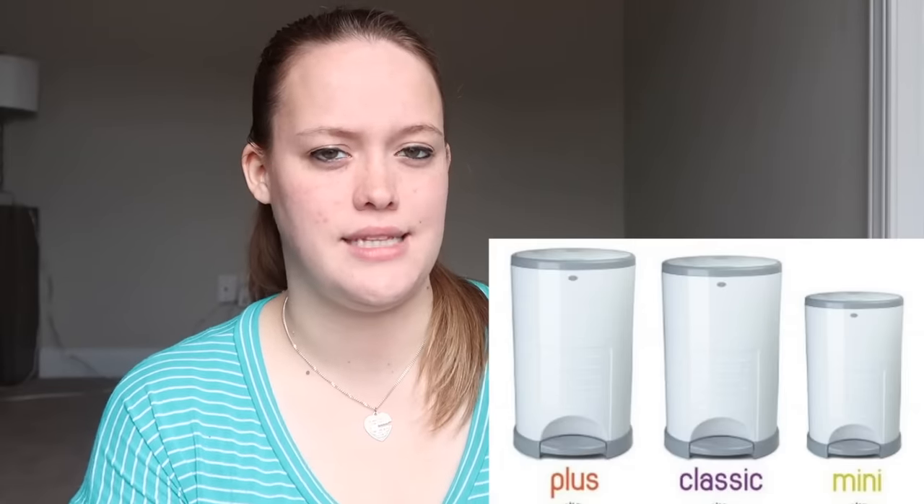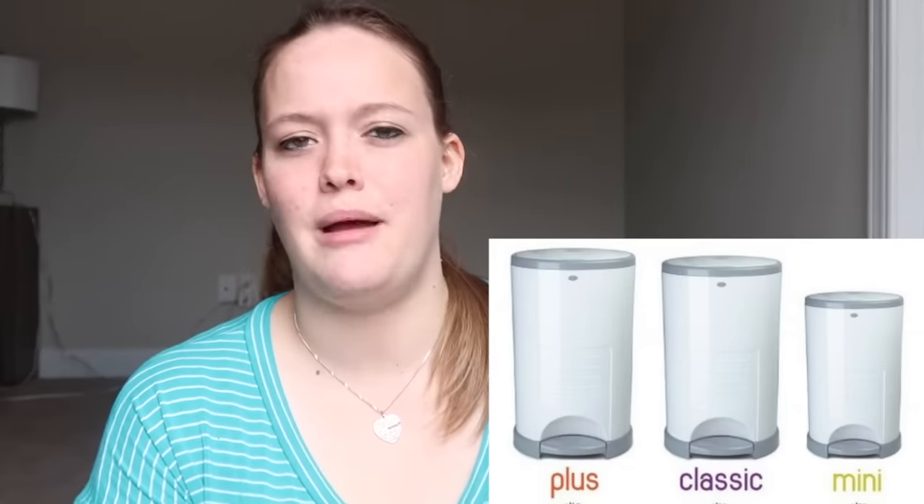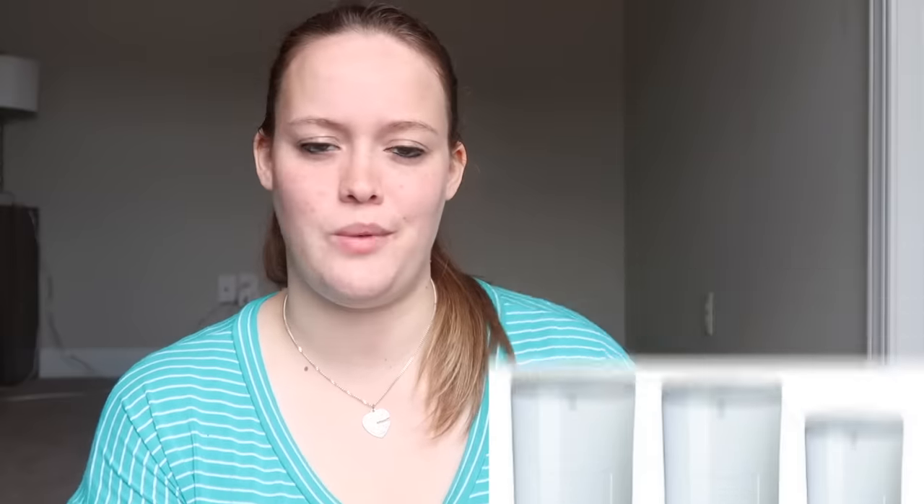Going along with that, I do think a diaper pail is essential, just to not have a smelly house. The ones I really like — and we already have two in our house, one in the kids' bathroom and one downstairs — is the Decor brand. I like them because you can use regular trash bags with them, they have a child lock, and they do keep odor in. We have a mini and a plus size. They have three different sizes, and this time I'm probably just going to get the classic in-between one.